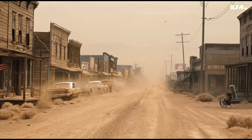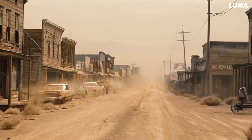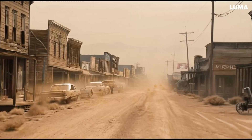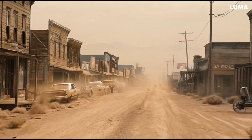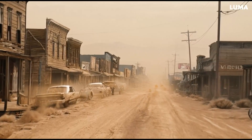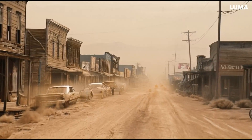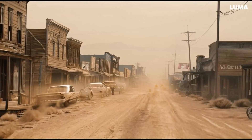One problem is obvious: words. One strength of AI video generation is also obvious — it conveys the basic idea quite well. For example the lighting, the dusty road, the deserted houses, the brown grass balls.